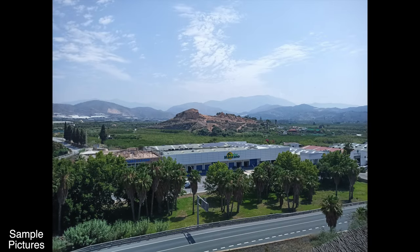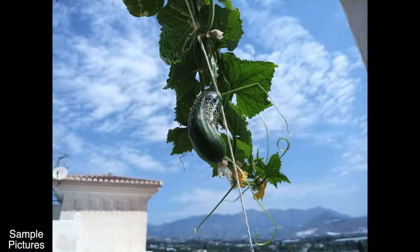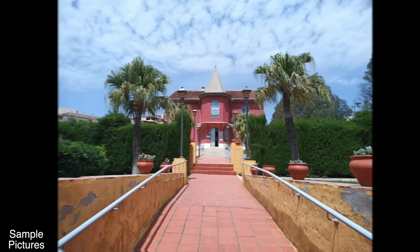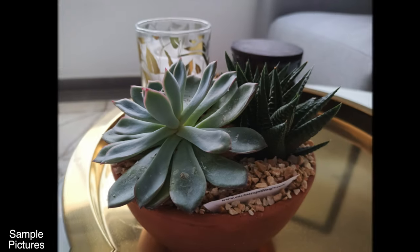These are some pictures I took over the past couple of days with this device just to give an idea of how the main camera performs. As for video capabilities, the maximum recording resolution from this device is 4K at 30 frames per second.